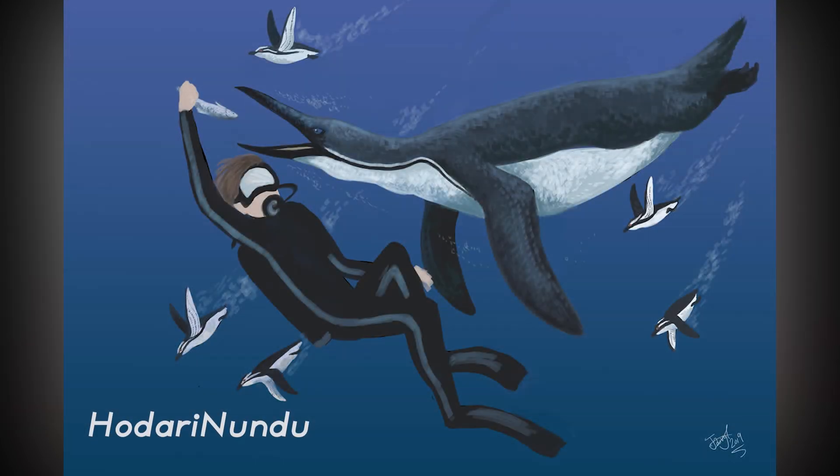This is the most complete and only articulated wing described for the species, and represents the first record of a Neoornithian bird presenting three-dimensional integument.